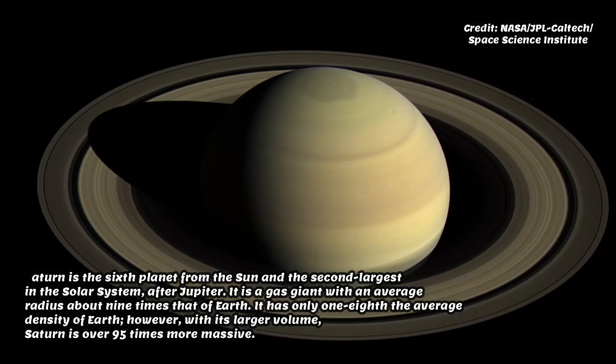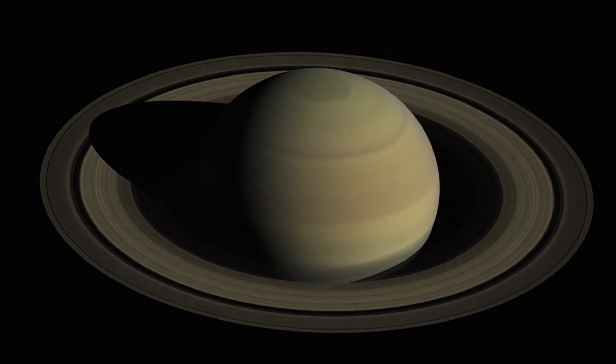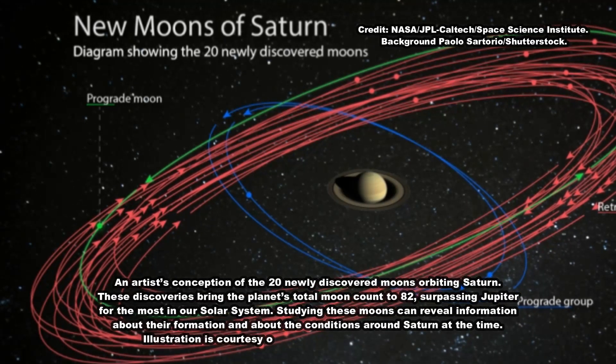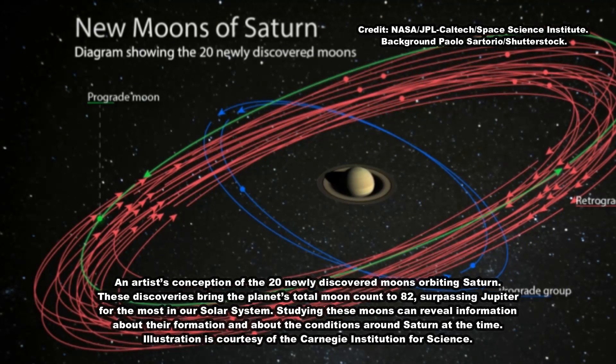Each of the newly discovered moons is about 5 kilometers, or 3 miles, in diameter. Seventeen of them orbit the planet backwards, or in a retrograde direction, meaning their movement is opposite of the planet's rotation around its axis.